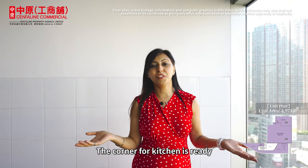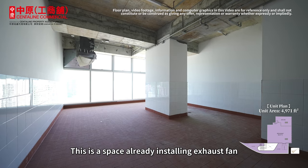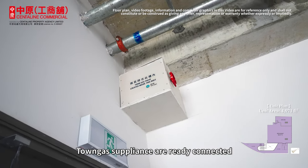The corner for the kitchen is ready. There is a space for installing an exhaust fan. Town Gas appliances are already connected.